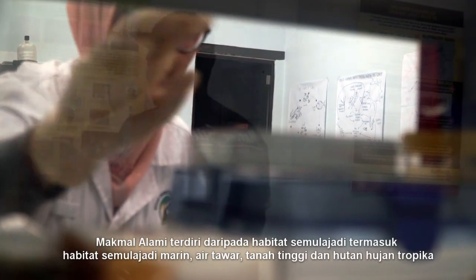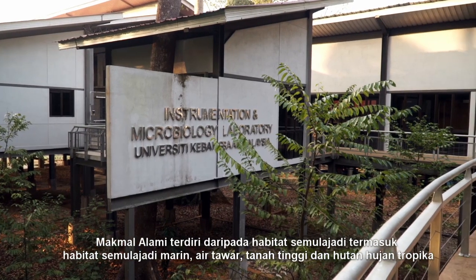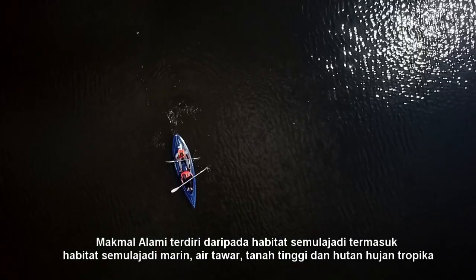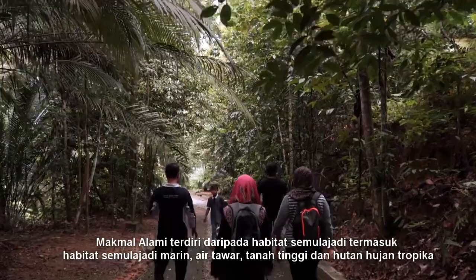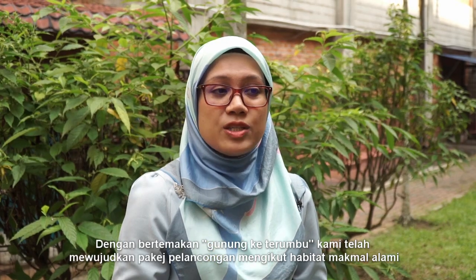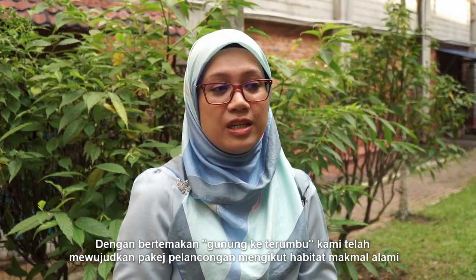Living Laboratories is a natural laboratory comprising of natural habitats from marine, fresh water, highland and tropical rainforests. With the theme 'from mountain to the reef', we established EduTourism packages based on the unique habitat of each living lab.